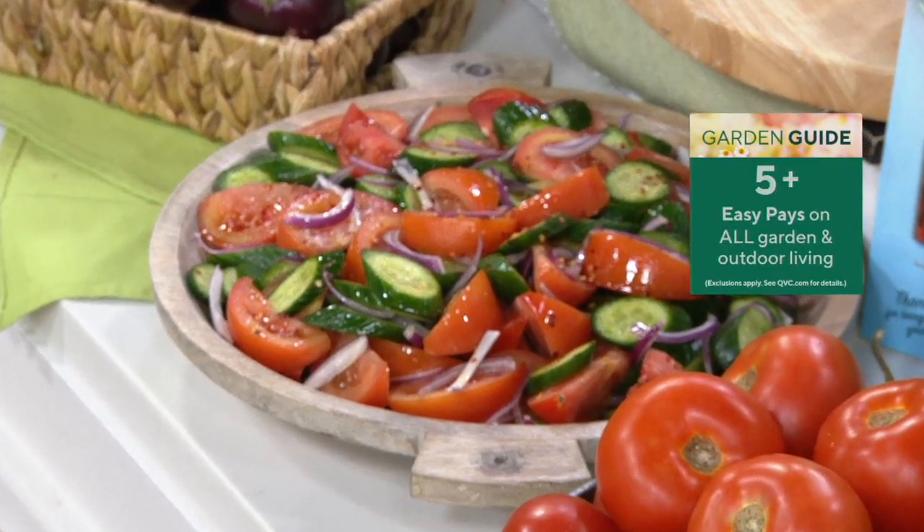They're giant plants but don't take up a big footprint. If you just have a pot, you can grow these towers of tomatoes — you just want to stake them up.